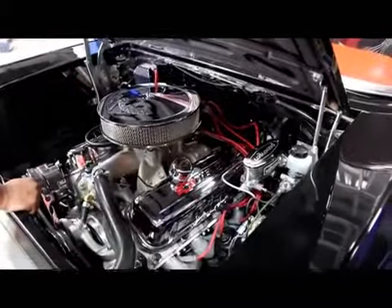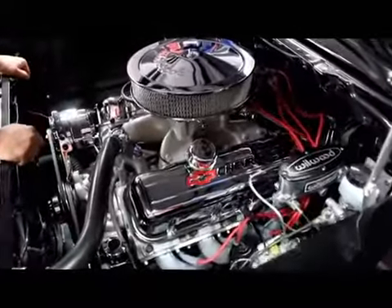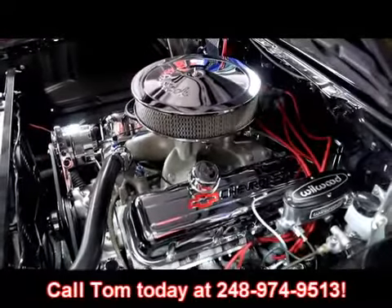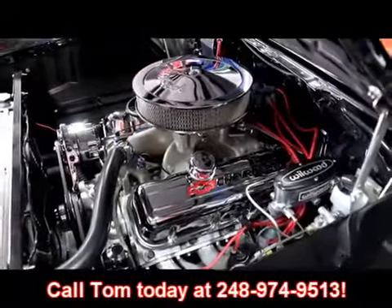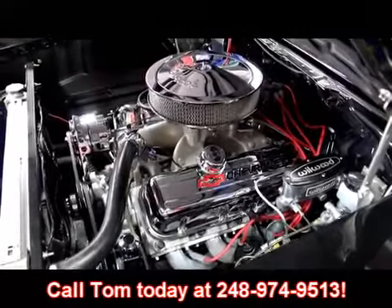This is not going to last long — it's a big block Chevy with a six-speed in it, and it's gorgeous. It's black. Give us a call at 248-974-9513 and let Vanguard Motor Sales put this dream in your driveway.